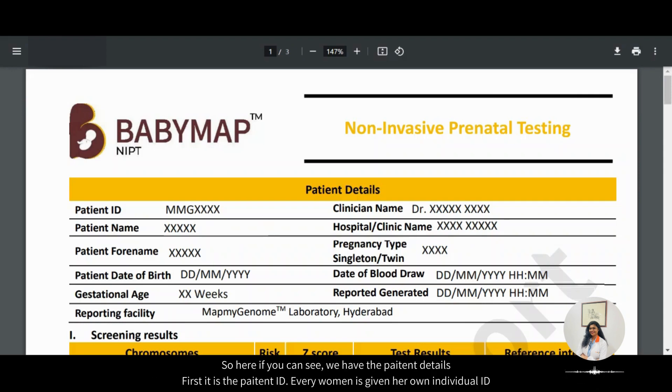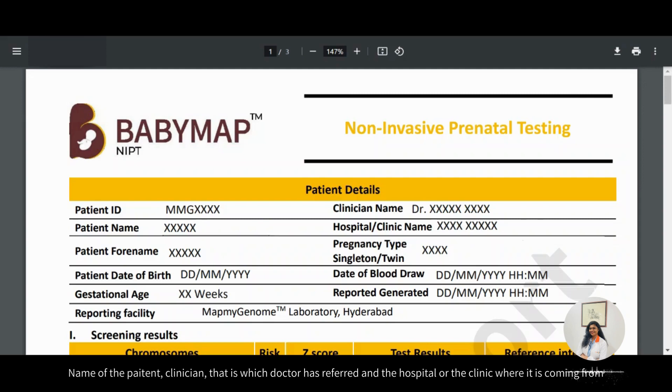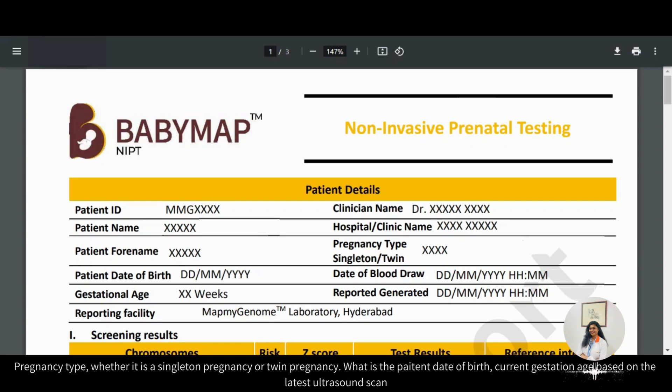Here, if you can see, we have the patient details. First, it is a patient ID — every woman is given her own individual ID. Then the name of the patient, the clinician, that is which doctor has referred and the hospital or clinic from where it's coming from, and pregnancy type, whether it's a singleton pregnancy or a twin pregnancy. What is the patient's date of birth, and current gestational age based on the latest ultrasound scan.